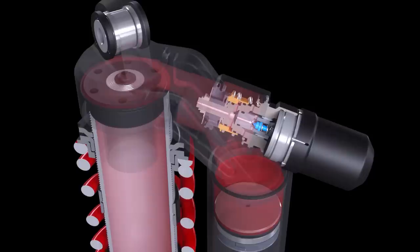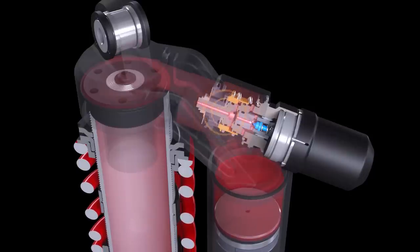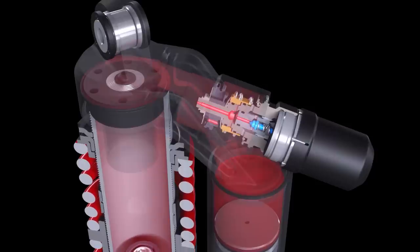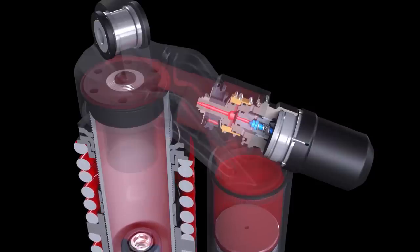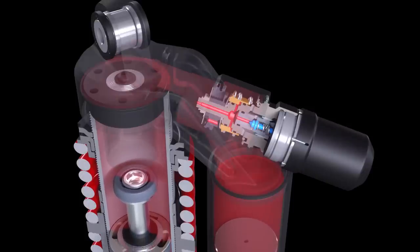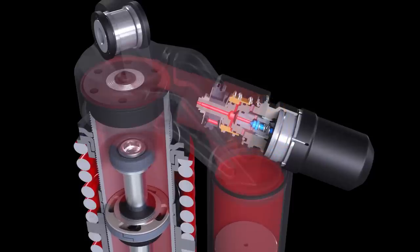The valve uses electronic signals to vary fluid pressure in a pilot chamber. As shock forces increase, the valve proportionally increases the chamber's pressure, leveraging a boost valve against the high-speed compression valve stack to restrict fluid flow, making the shock more firm.